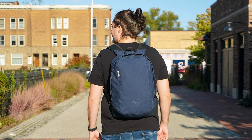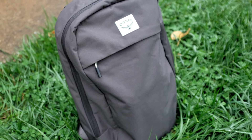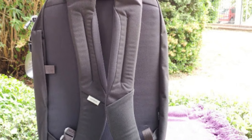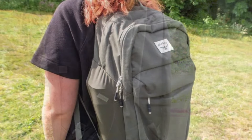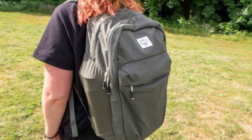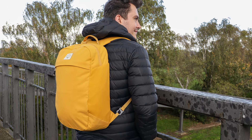Convenient front and side pockets allow easy access to small items like keys, phones, or a water bottle. With a sleek and simple minimalist design, it's perfect for urban settings, whether for work, school, or casual outings. Osprey is known for its quality construction, and the Arcane Large Day is built to last with tough, long-lasting materials, making it an excellent choice for those seeking a durable, stylish, and eco-friendly backpack for daily use.